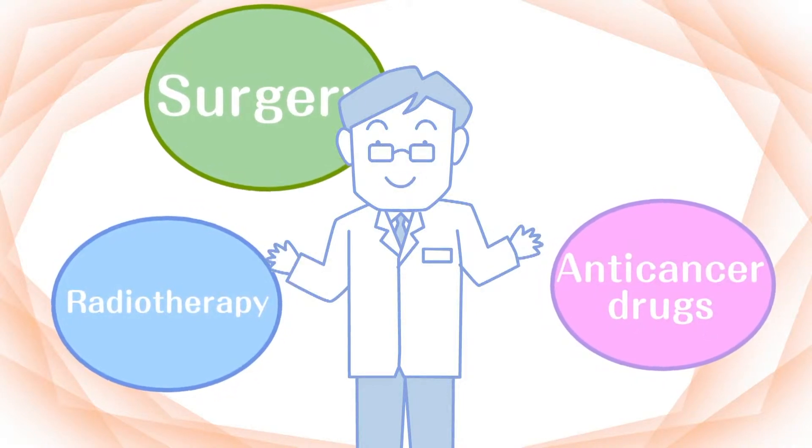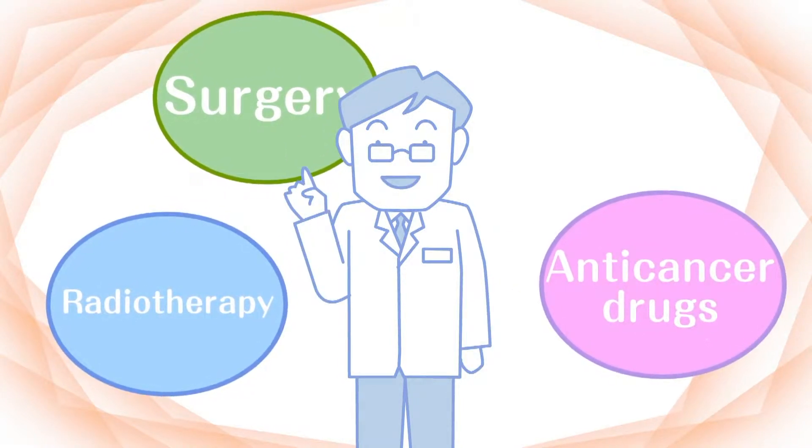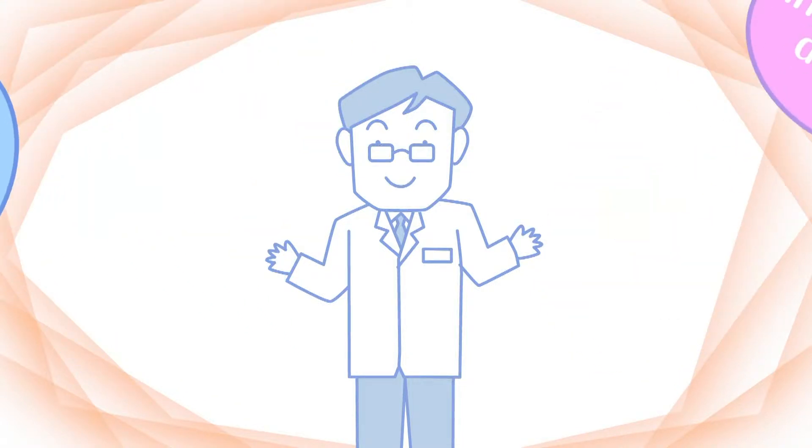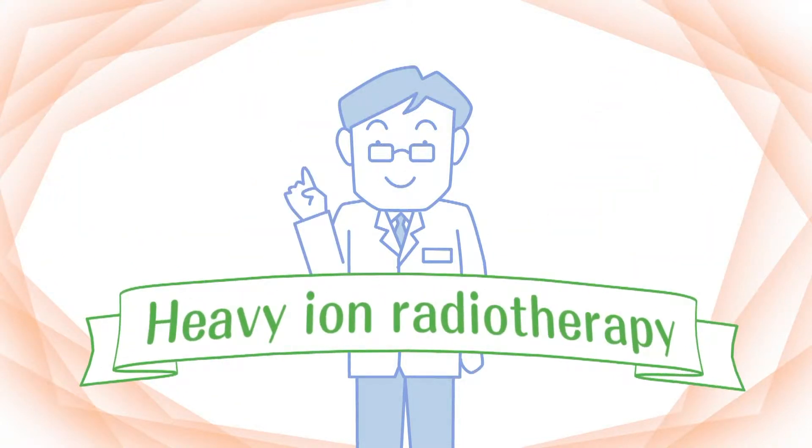It is well known that cancer treatment methods include surgery, drug therapy such as the application of anti-cancer drugs, and radiotherapy. But do you know about heavy ion radiotherapy, which is one form of radiotherapy?